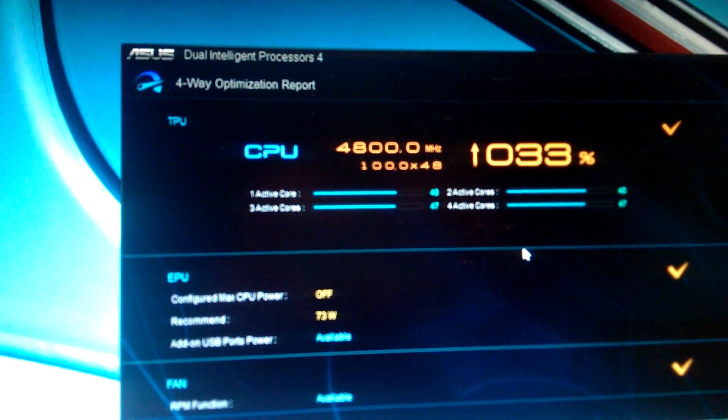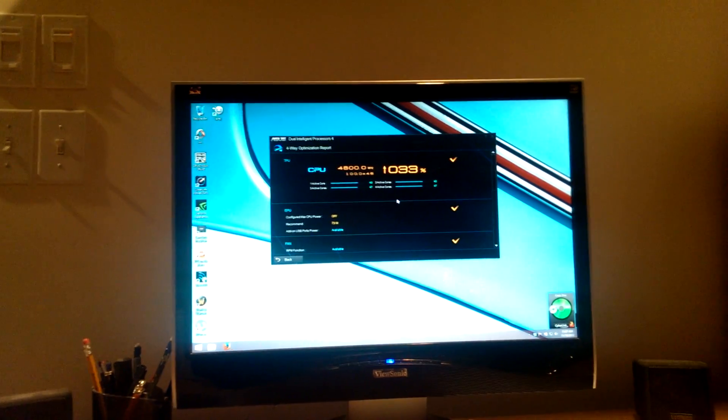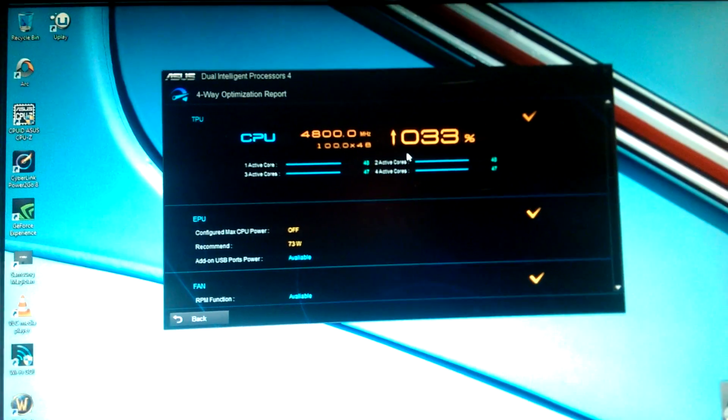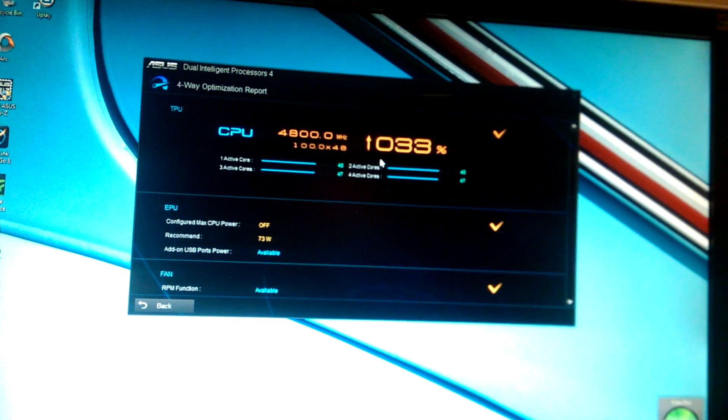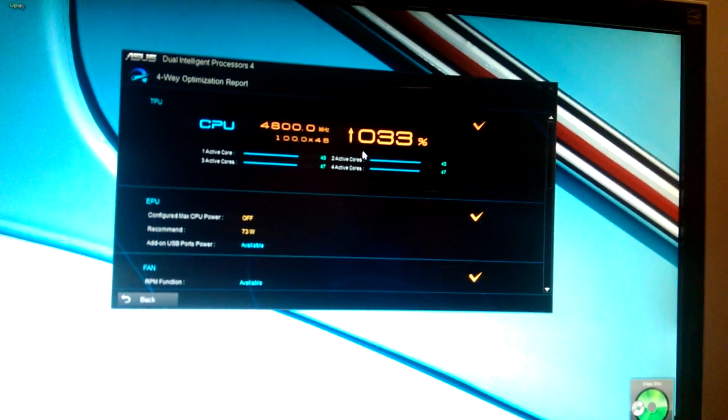She's still nice and quiet. I can actually hear it now — it was running at 4.2 GHz earlier and I couldn't even hear it, but now it's running at 4.8 GHz and I can hear it. I like it. That's it — AI Suite one-click overclock, the Asus Z87 Pro with the 4670K.